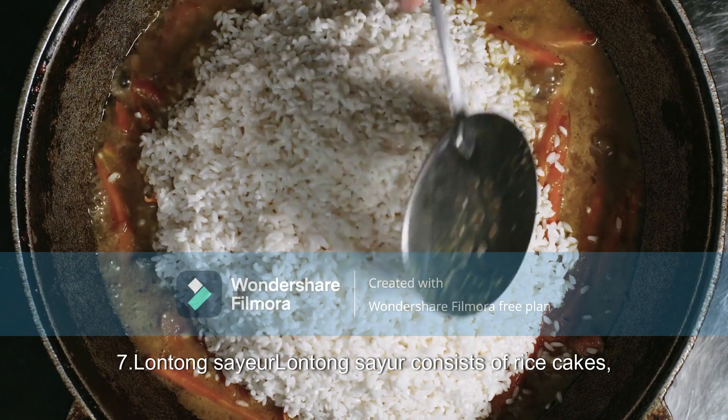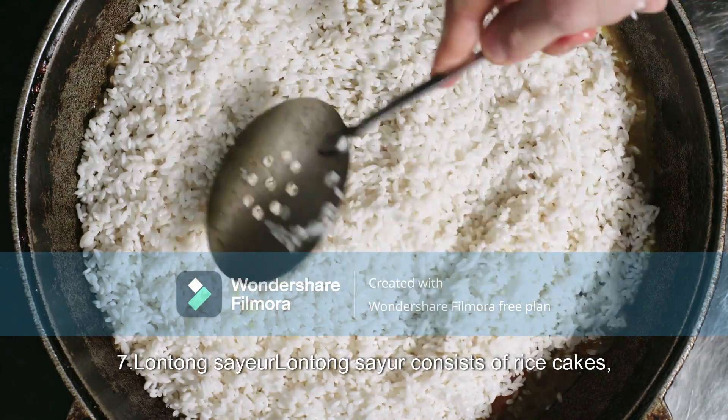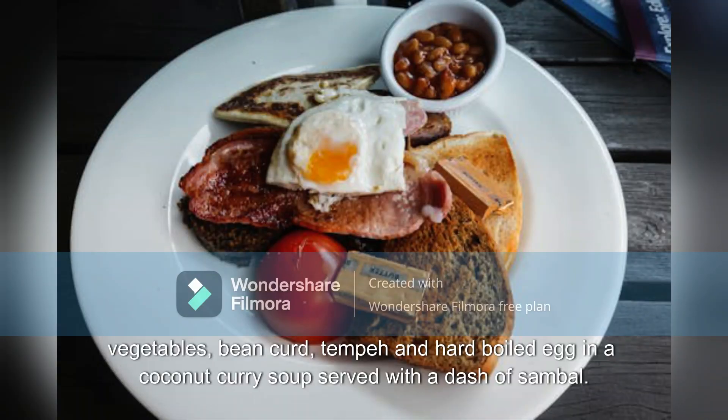7. Lontong Sayur: Consists of rice cakes, vegetables, bean curd, tempeh, and hard-boiled egg in a coconut curry soup, served with a dash of sambal.